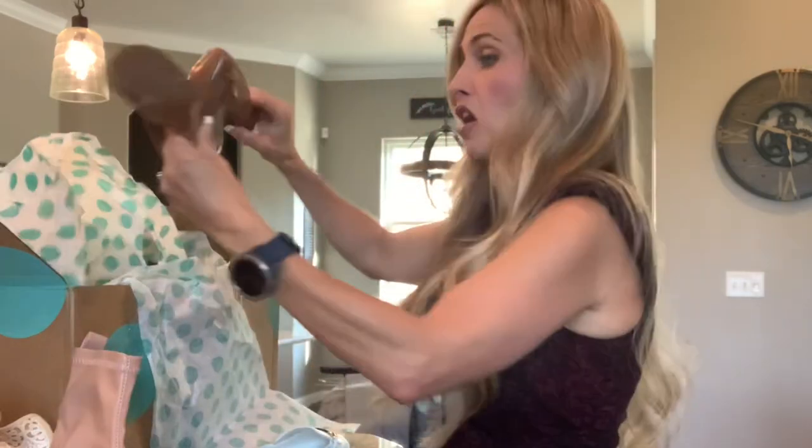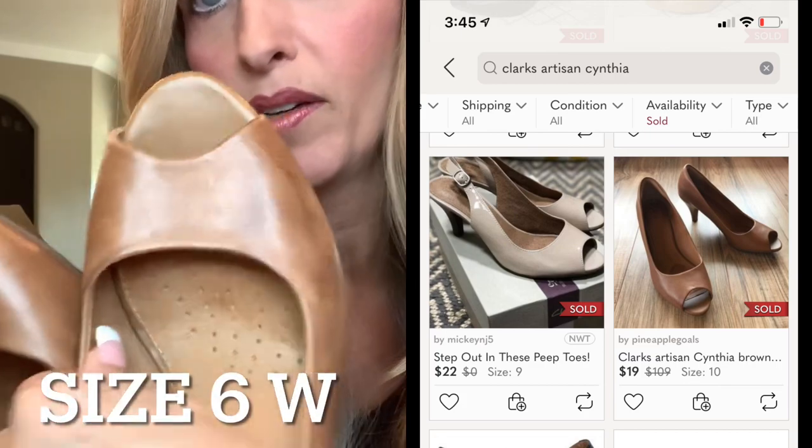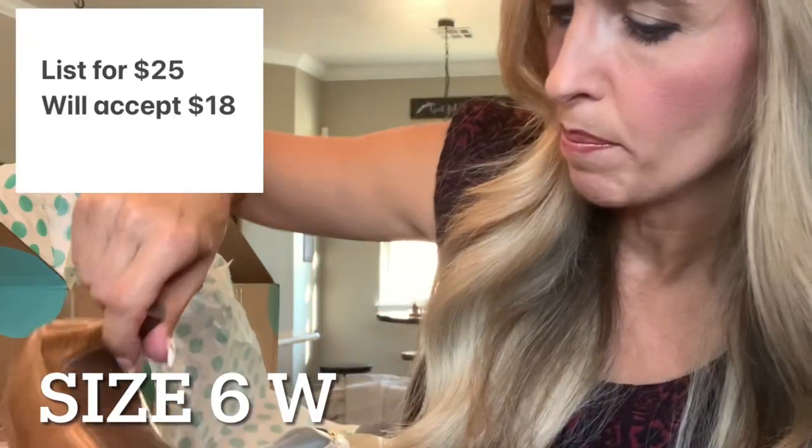And then some Clarks. Clarks can do well, but the color doesn't look excellent — looks a little iffy. So we'll see. I'll clean these up and put some leather conditioner on them and see what happens.